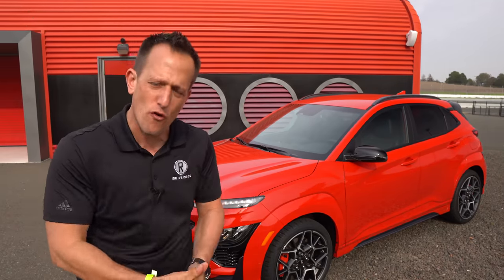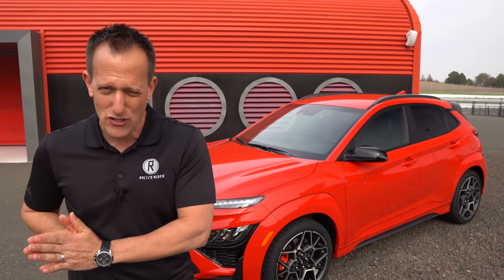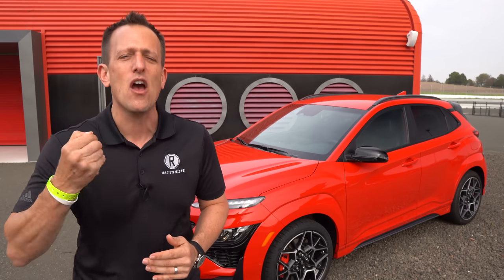Hyundai has been doing business here in the United States since the 1980s. It wasn't until Y2K, the year 2000, when they came out with their first SUV, the Santa Fe. Santa Fe is still in the lineup, but as times have changed, so has Hyundai with their lineup, bringing more SUVs of all shapes and sizes.